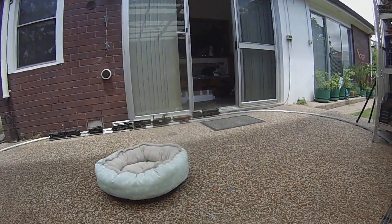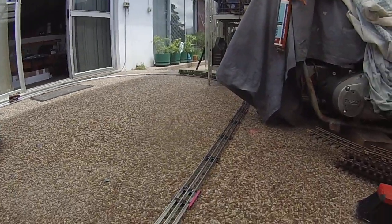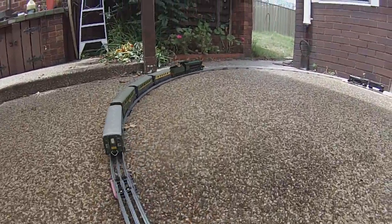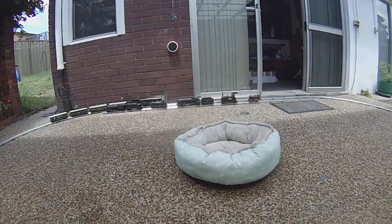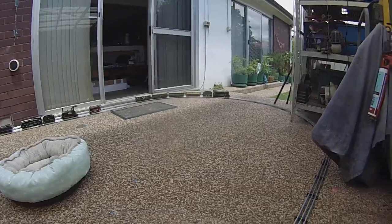I'm eager to try the Mogul next. The Mogul's never been on track — I've never had track for the Mogul. We'll give her a go. Bassett-Lowke Mogul — it's been run on rollers but never on actual track.